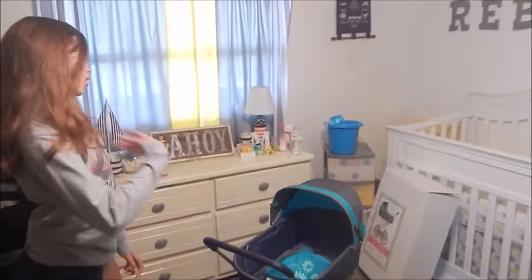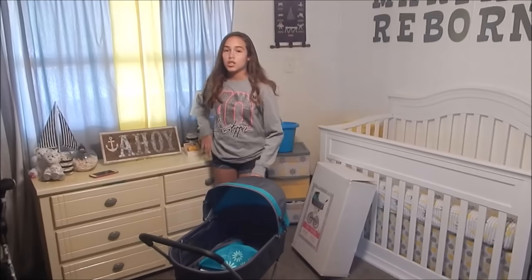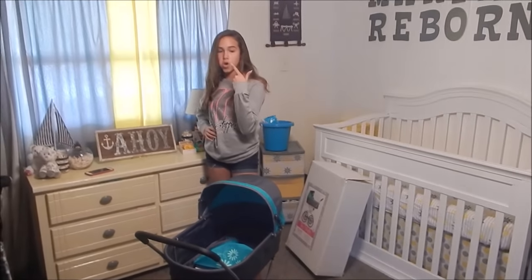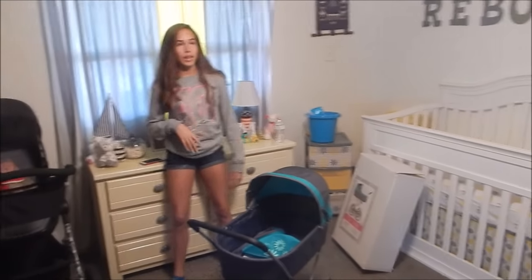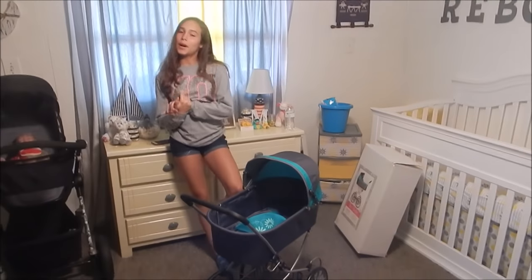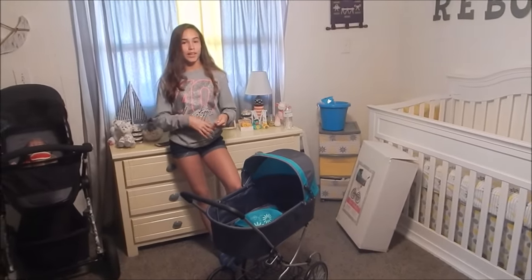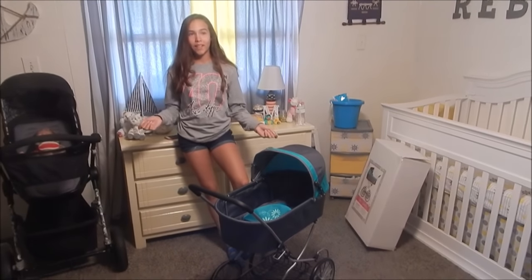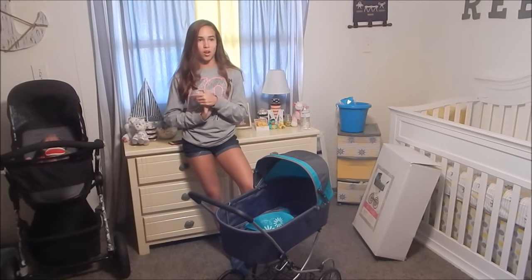When you were younger, you would have absolutely positively had this. Oh, for sure — I remember going to the store with a toy shopping cart and literally putting stuff in there because I wanted a shopping cart. I always wanted new baby dolls and strollers every single day.